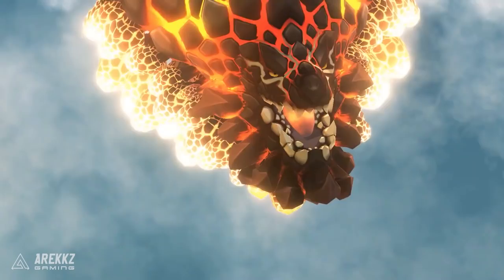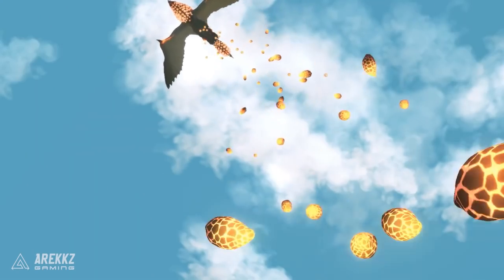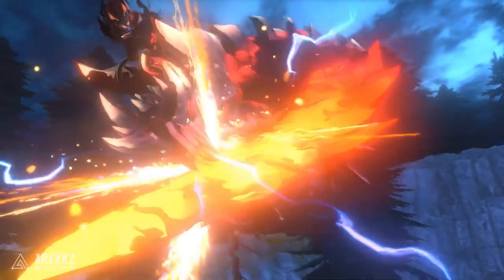Comment down below what monster you would like to see in Monster Hunter Stories 2. I'm Paradise Central and let's jump into it.